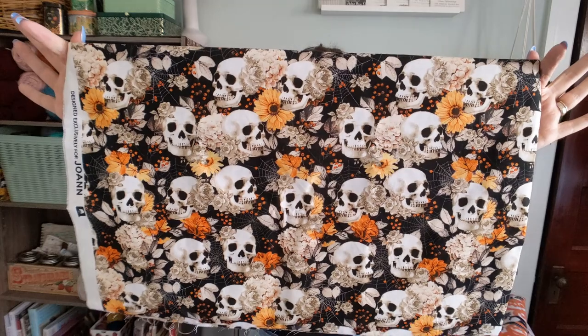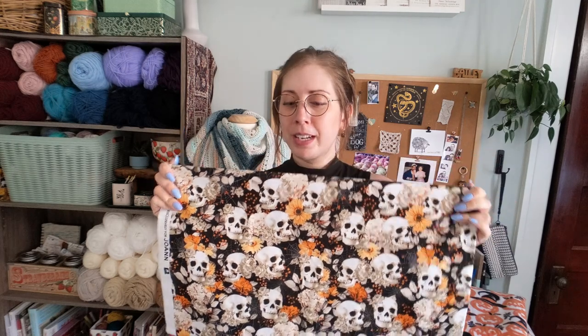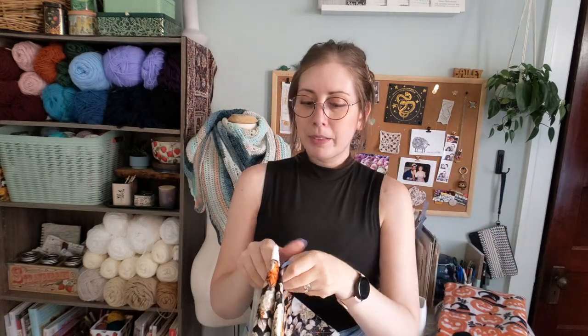Another thing I already bought and showed on my podcast is this fabric, which I think is so pretty and spooky at the same time — a skull fall cobweb print. I bought it thinking I'd make a table runner, and I still might, but I also saw a really cool mantle runner where you cut around some of the pattern and hem it, then add a crochet border to make it look cobwebby and spooky. I think that would really pop on the mantle.